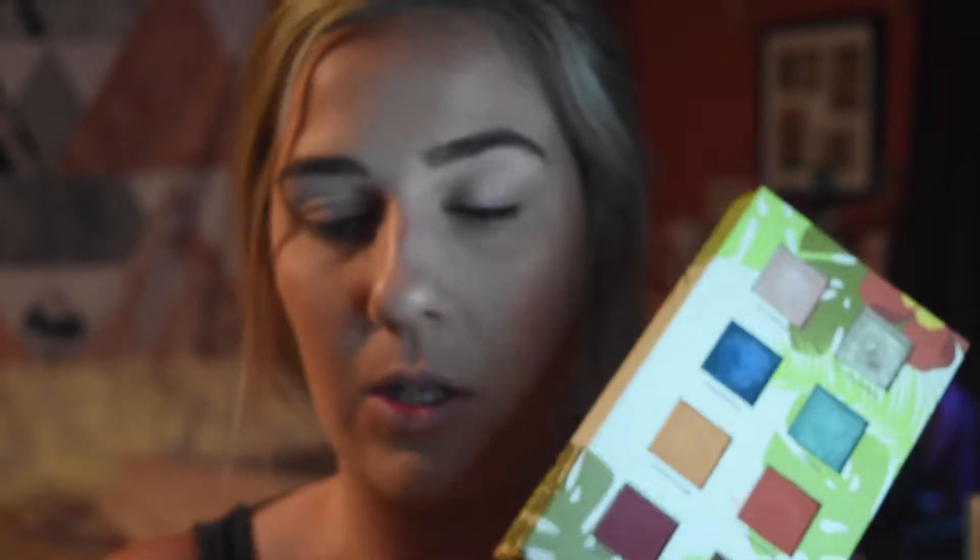That's how I got this — I got it in a BoxyCharm — and you can buy this obviously on the Alomar website. I can't remember exactly how much it is, but I'll have that on the screen and it will be linked down below to purchase if you're interested.